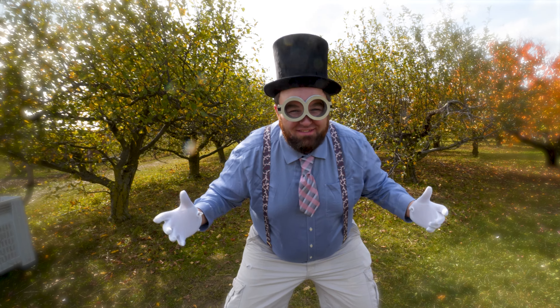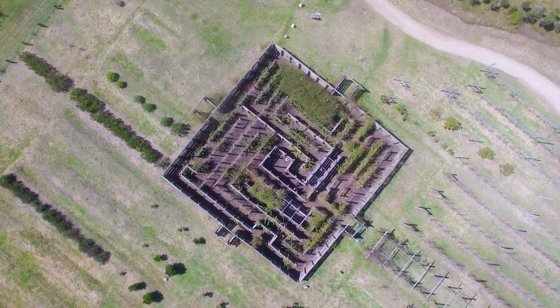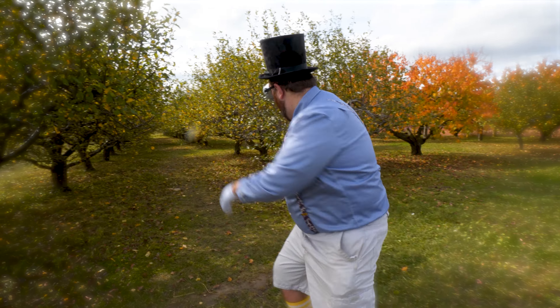Have you jammerinos ever heard of a maze? You know, kind of like the maze that you do with a pencil and a piece of paper, except in real life! Yeah, they exist! We're gonna go do one now! Come on, let's go!